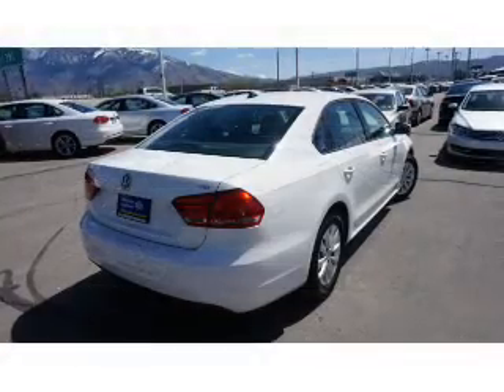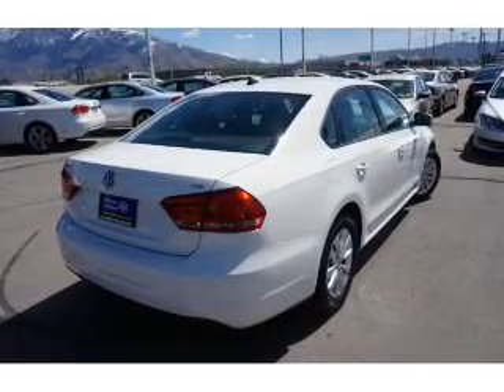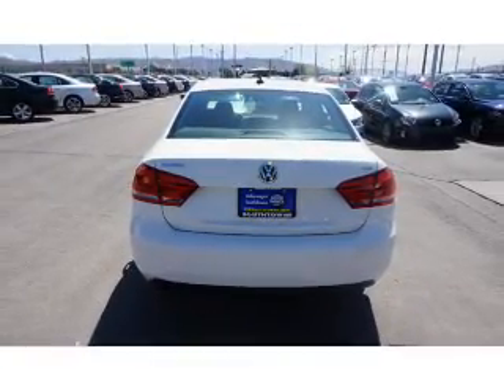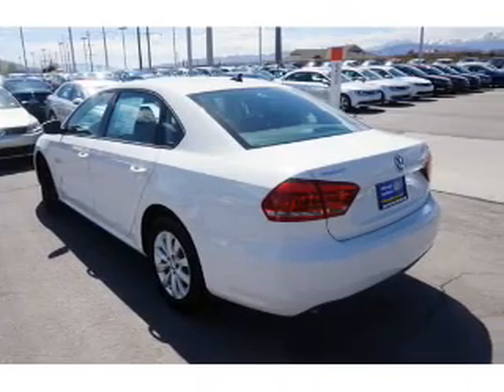keyless entry. Inside you'll find an adjustable tilt steering wheel, cruise control, a trip computer, air conditioning, power door locks, power windows, power steering, and AM-FM stereo with a CD player.